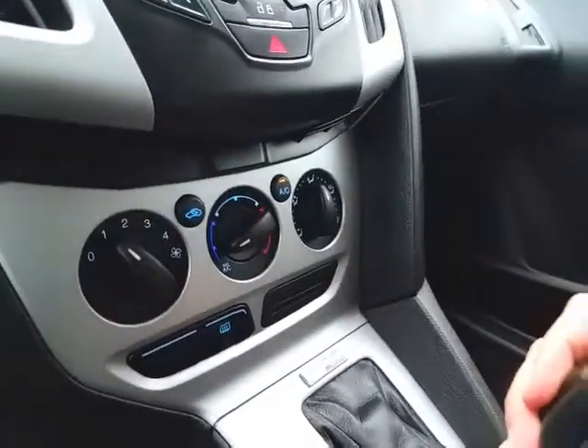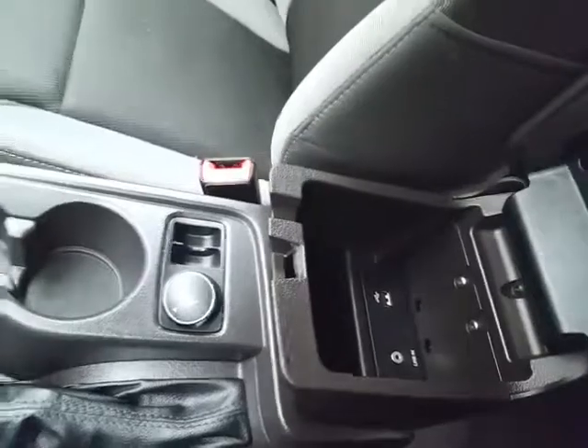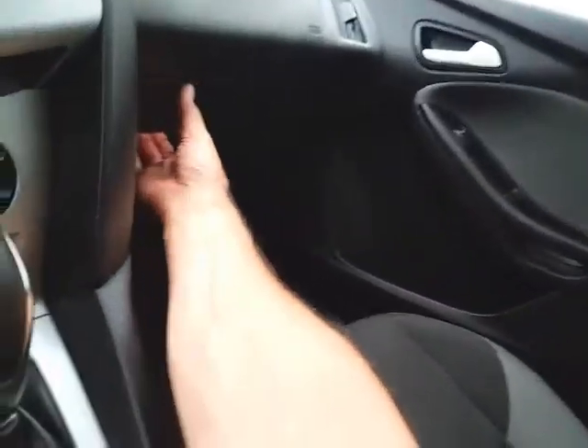Easy to operate heating and air conditioning. Automatic transmission. Storage in the armrest with USB and auxiliary input, allowing you to connect mobile media devices like iPods, MP3 players, and smartphones. There's also a spacious glove box with all the owner's materials inside.